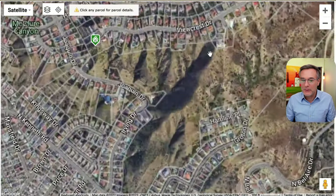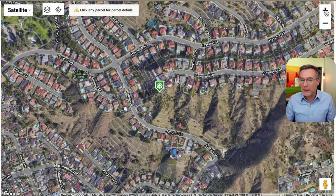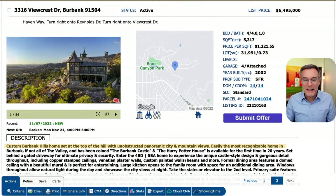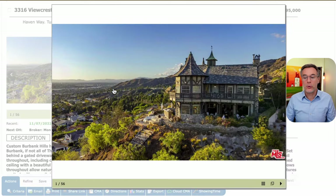And here is the house. We'll zoom in — it's this massive property here on the hillside. We'll take a look at the description: 'Custom Burbank Hills home set atop of the hill with unobstructed panoramic city and mountain views. Easily the most recognizable home in Burbank, if not all of the valley, and has been coined the Burbank Castle and the Harry Potter House.' Available for the first time in 20 years.